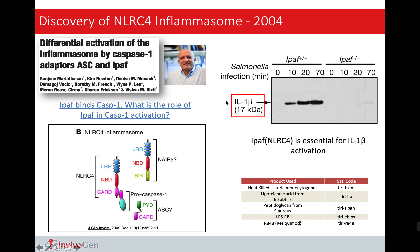So this approach, or this platform, can provide an easy and straightforward readout of inflammasome activation, and it also allows for real-time monitoring of inflammasome.